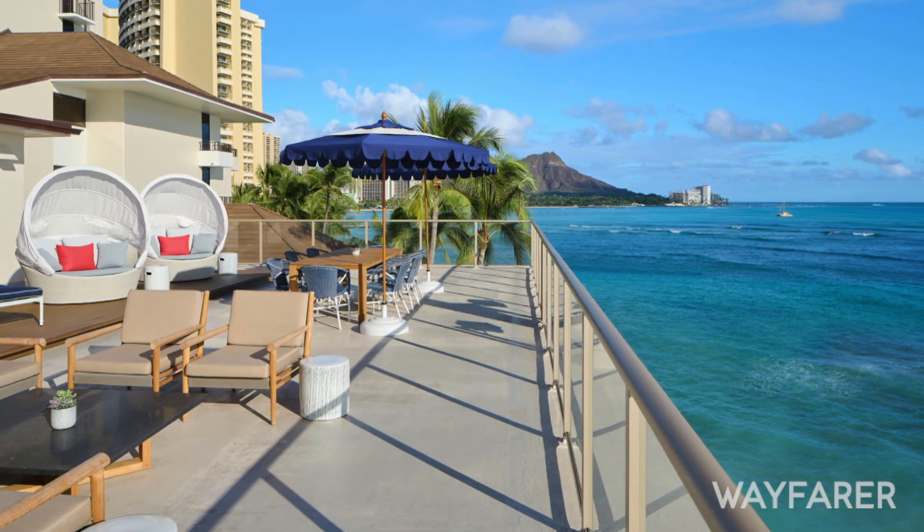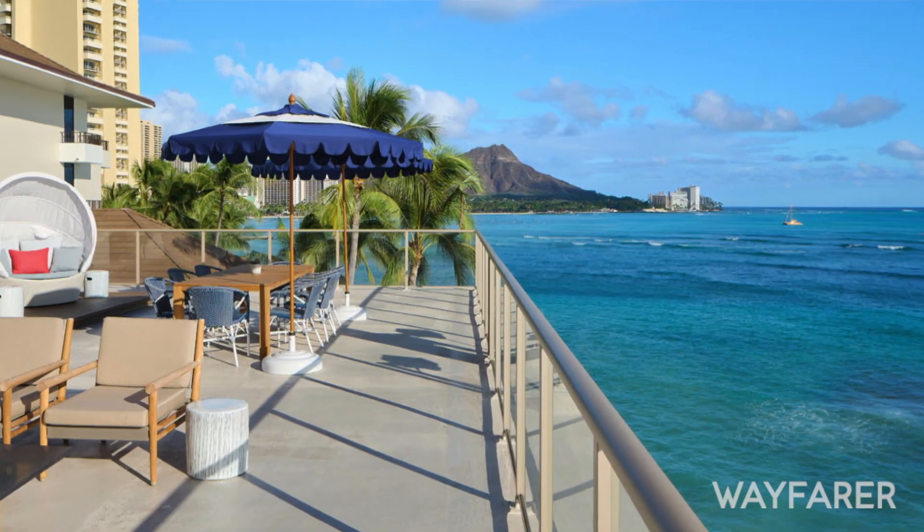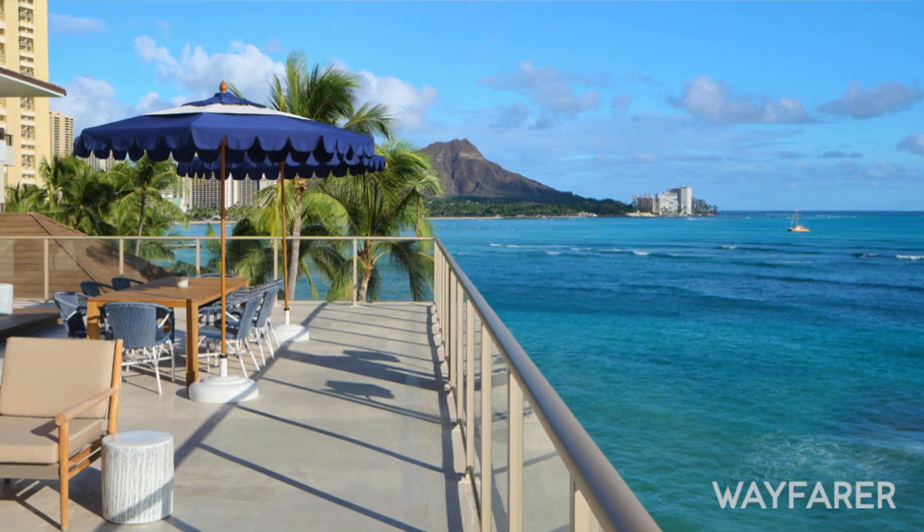When our guests step out to our large lanai — which is the largest here in Waikiki — you have a spectacular oceanfront view of Diamond Head, famous surf spots, as well as sunsets.